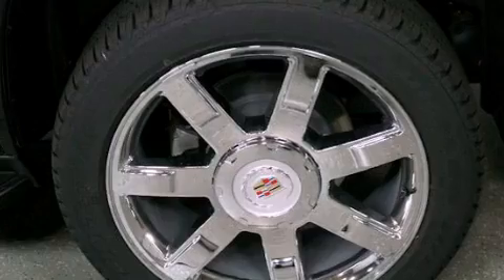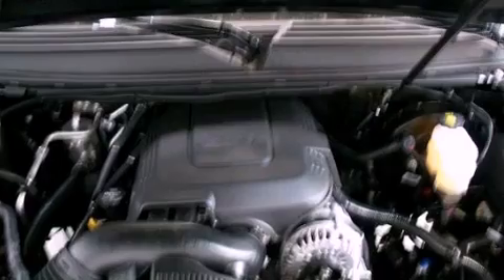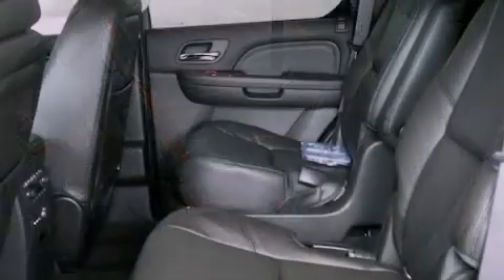The following features are also included: a rear-view camera, adjustable driver pedals, a power rear liftgate, leather seats, running boards, and an illuminated driver's side vanity mirror.